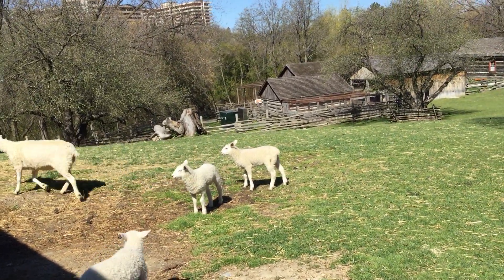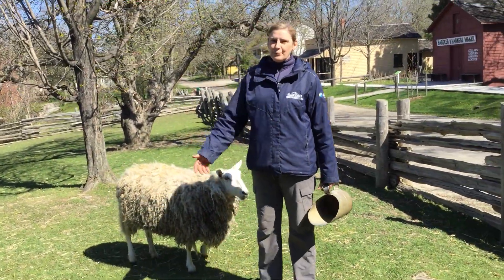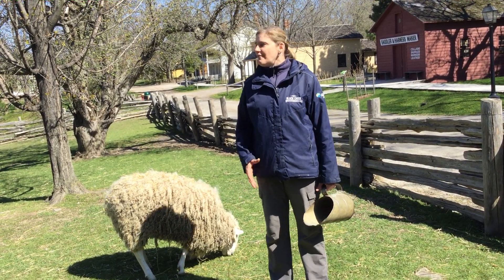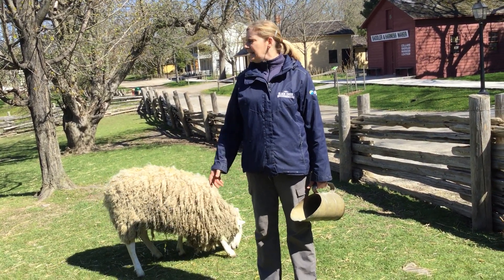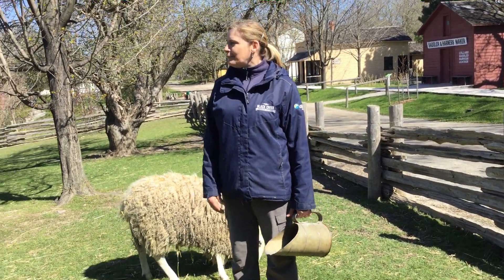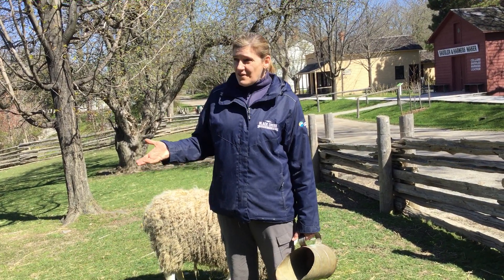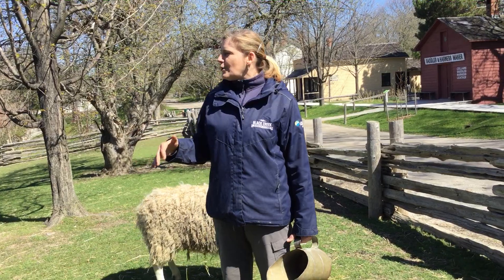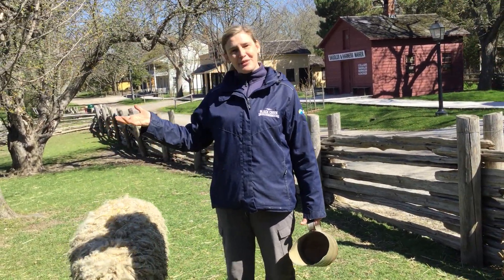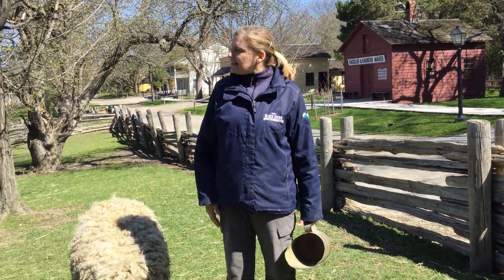Our sheep live here year-round. We have a small breeding program so every year we have lambs. We have a ram visit us in November and then five months later we have these cute little lambs. Most lambs in Canada are born in February, but we want cute little lambs for the springtime so you can see them when the village is open and they're still really little.